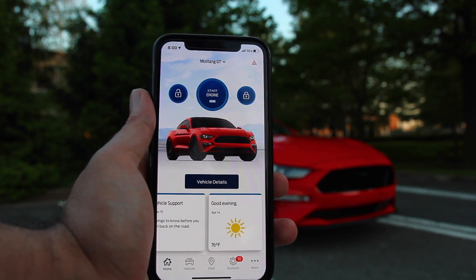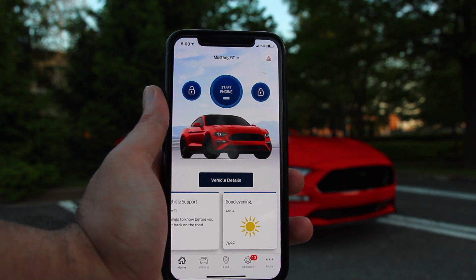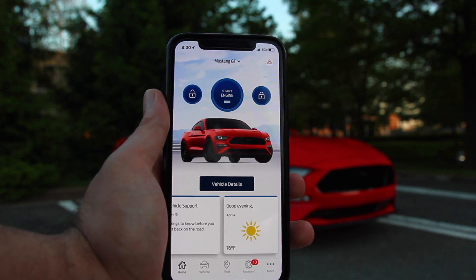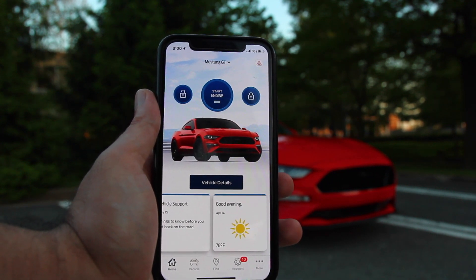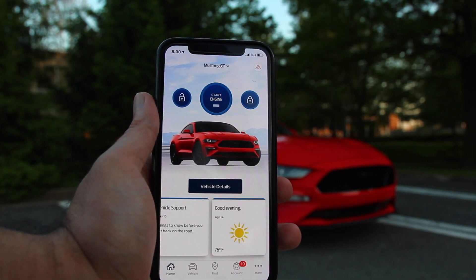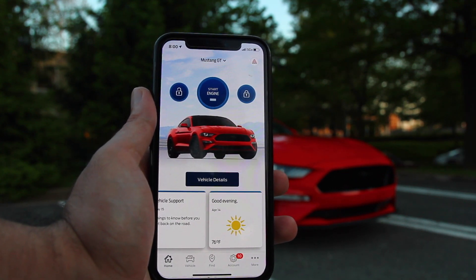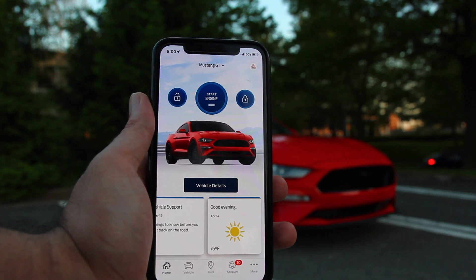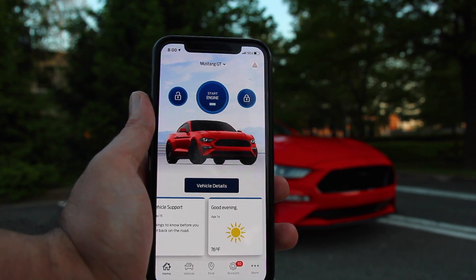Once your vehicle is added, you can use all these features — just keep in mind it could take up to 24 to 48 hours for your vehicle to be added. Once you have the app open, you'll be greeted with the welcome screen, which allows you to start your car, unlock your car, or lock your car, along with various other features. At the bottom tab you've got Vehicle, Find, Account, and More. Most of the time you'll find yourself in the Vehicle or home tab, but the other ones are pretty useful as well.